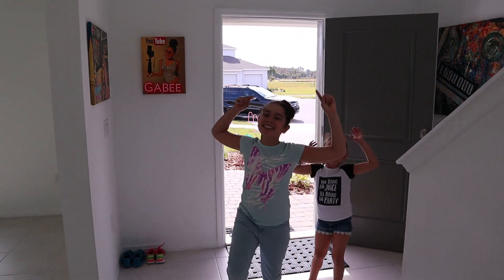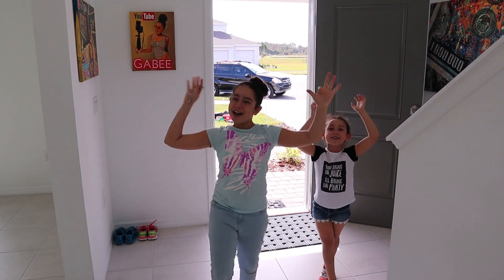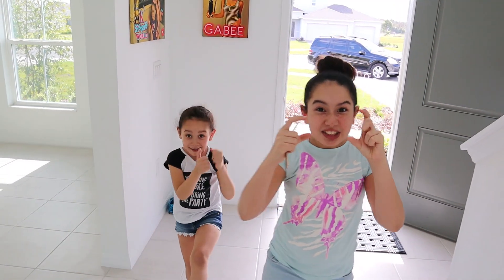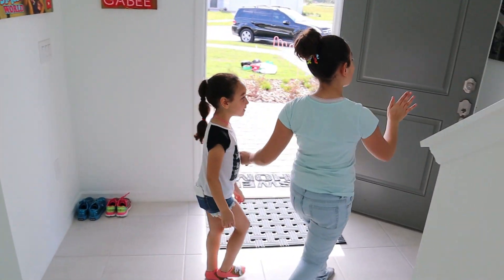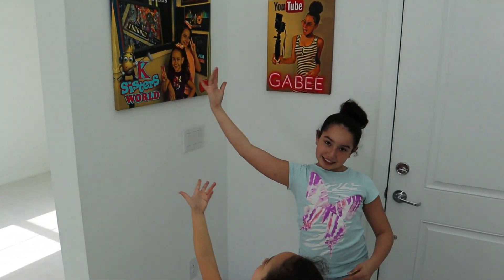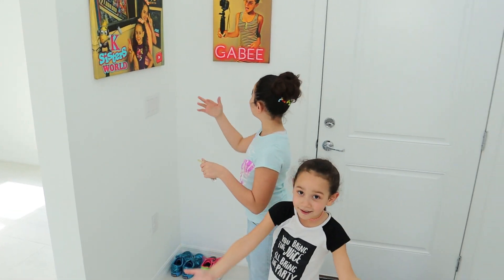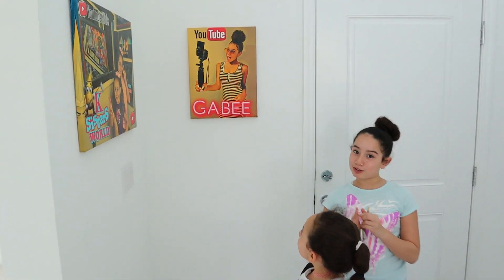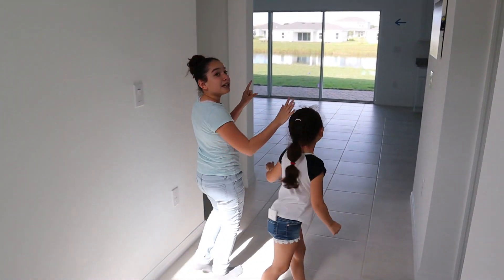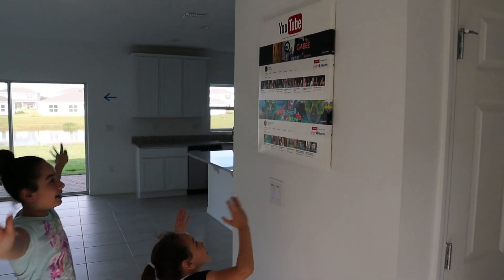Welcome back! Today we're going to show you a little sneaky peeky of our home. Over here we have the masterpiece of the new sugar house — the K Sisters World, as you all know. And then our lovely little sisters YouTube channel corner too. Now we're going to go over here, just a little sneaky peeky. So we have this masterpiece right here.